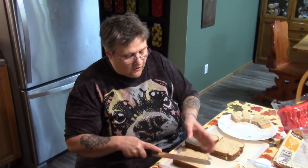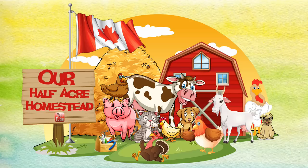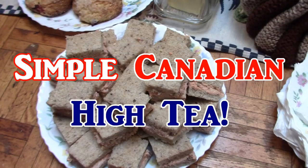Friends, this is the Missing Wolfie from our Half Acre Homestead, and somebody requested that I do high tea. Now, I'm a Canadian, so high tea isn't British high tea, it's Canadian high tea. And I have company coming today, so I'm making high tea.